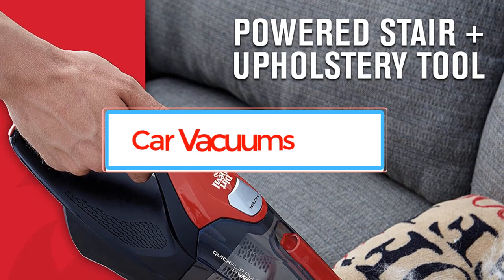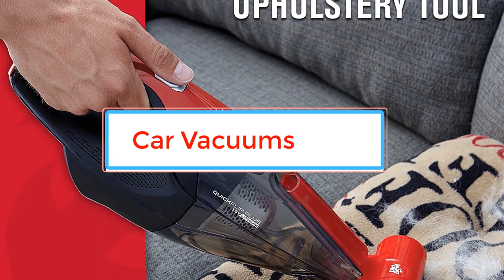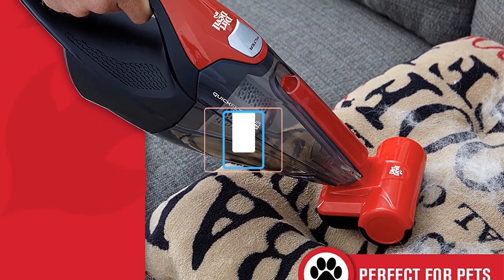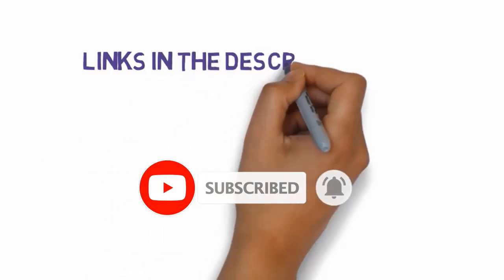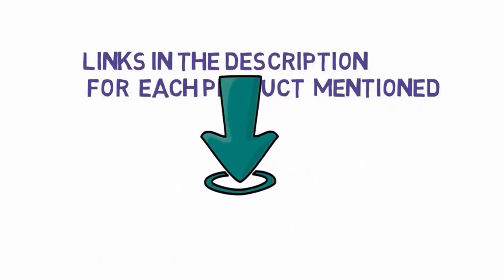Cleaning the interior of your car can be so much easier with the right tools, and that means a suitable vacuum cleaner. If you've decided that's what you need but don't know which one to go for, here are our top picks for best car vacuum on the market to help you make up your mind. We have included links in the description, so make sure you check those out to see which one is in your budget range.